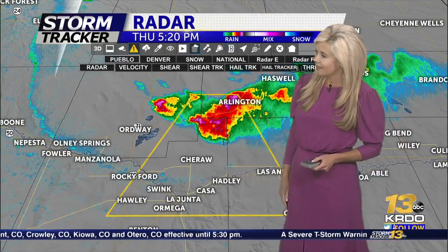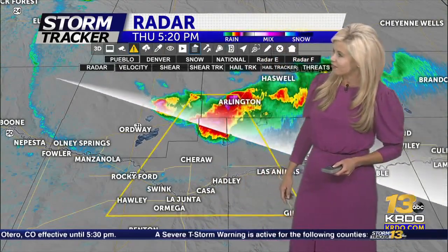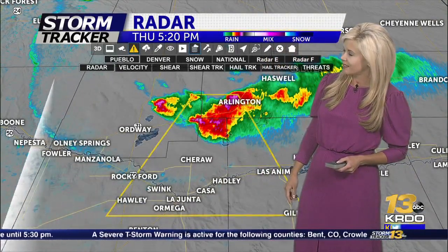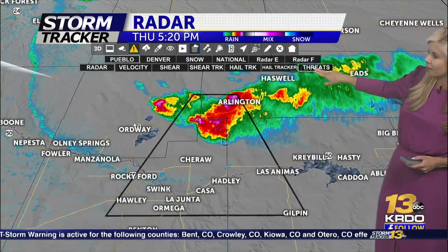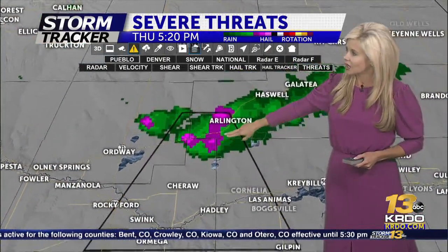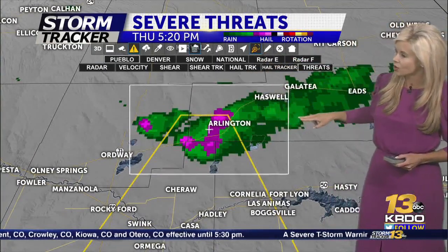We do expect the next probably 30 to 45 minutes this will be moving into Highway 50. It's now on the south side of Highway 71. Arlington still got a nice little hail core on top of you right now, probably at least quarter-size hail. You can kind of see some of the purples showing up here — that's indicative of where those hail cores are.